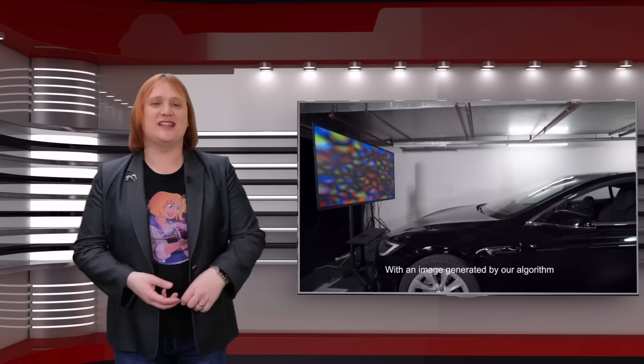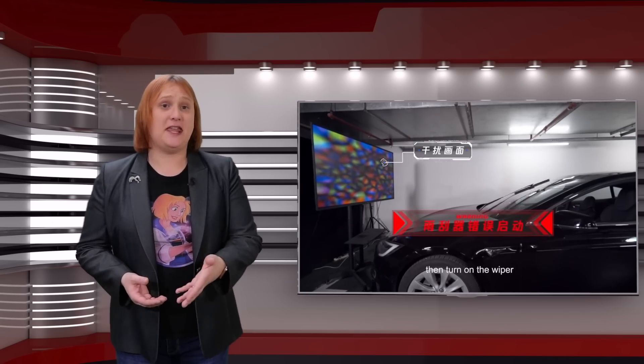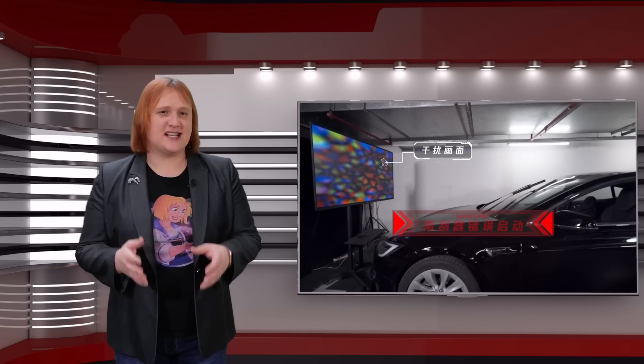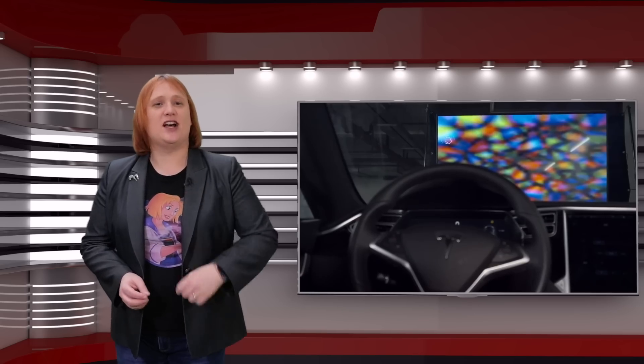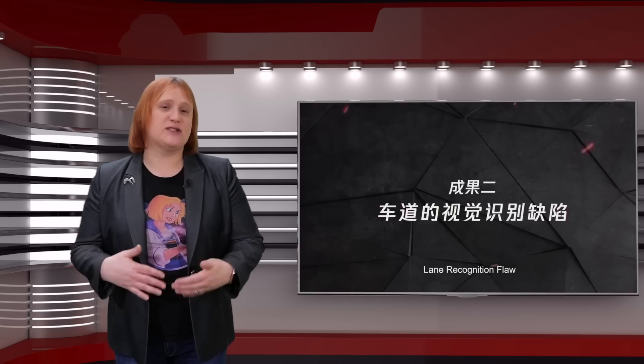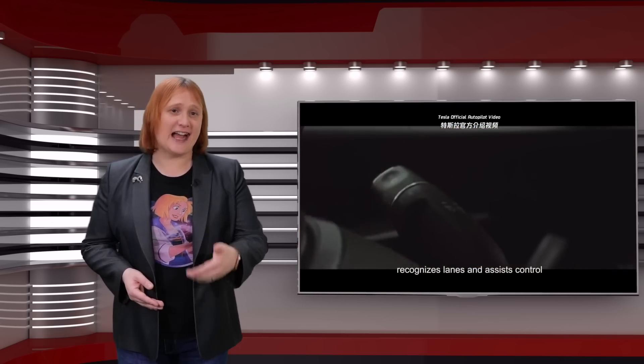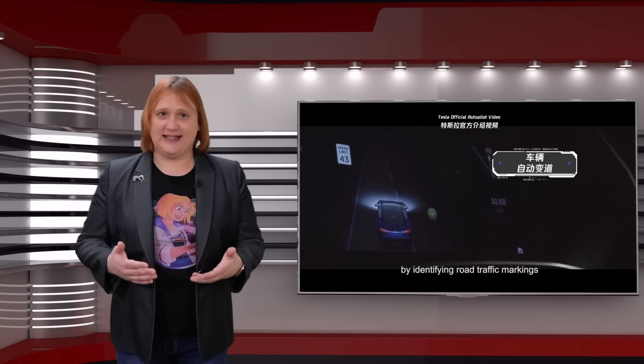If you've been reading the news feeds for the past day or so, you may know that a team of security researchers from China have successfully shown yet again that it's possible to hack a Tesla electric car — except this time, it's not only by using some security exploit in the car's operating system or web browser, but by hacking the outside world to trick the car into thinking that it needs to carry out a particular action, when it doesn't really need to.